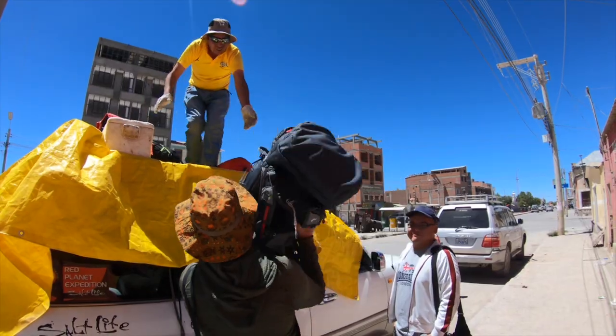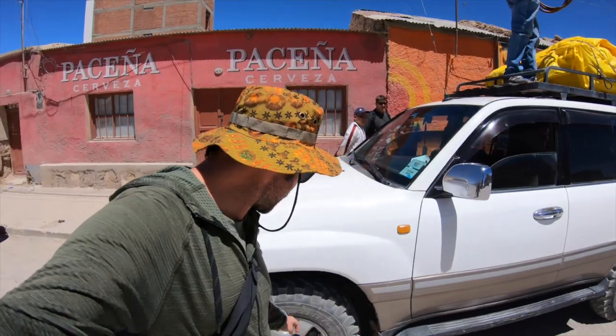Welcome to Uyuni in Bolivia. We're about to start a three-day adventure across the Salt Flats and we are very excited for it. We're going with the company Red Planet Expeditions, one of the better companies that do it down here. The adventure is about to start right now.